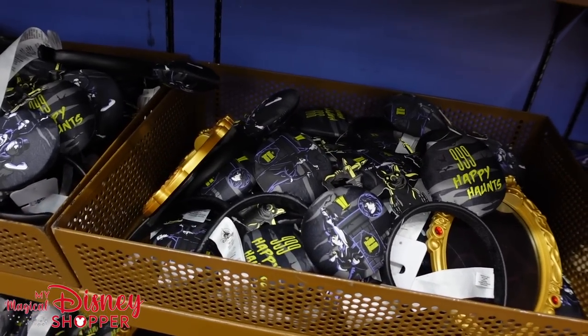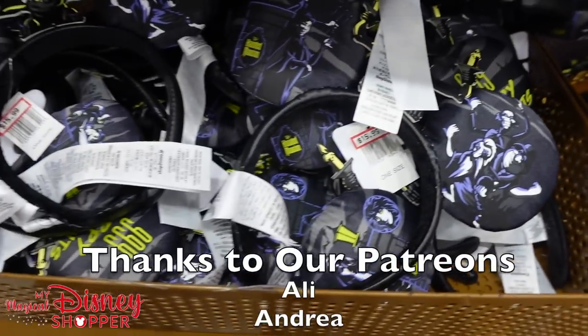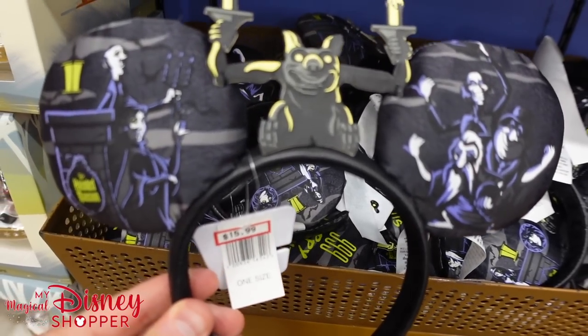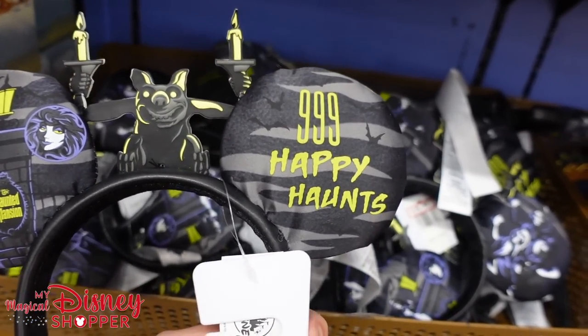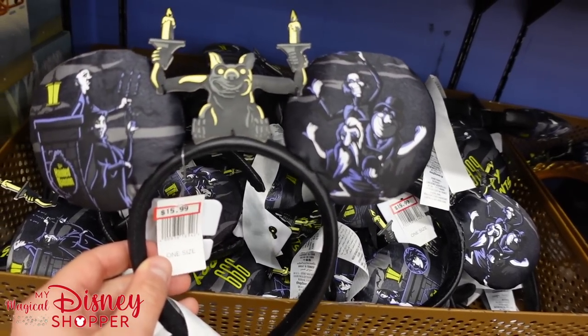Oh my gosh, a new ear alert here at the Character Warehouse. Check it out. Some Haunted Mansion ears are $15.99 — they were usually $29.99 in the park. Look at that: 99 happy haunts, but there's room for one more. I'm so excited for today's shop.